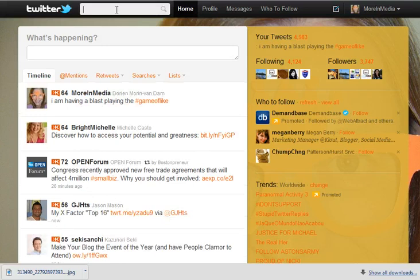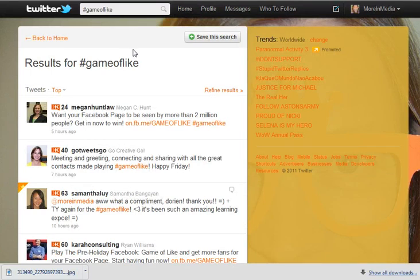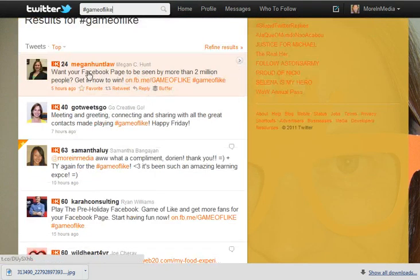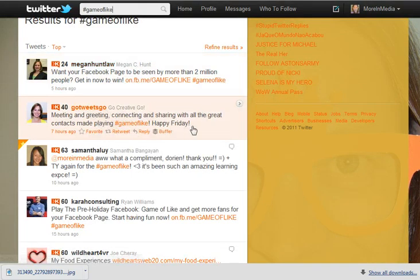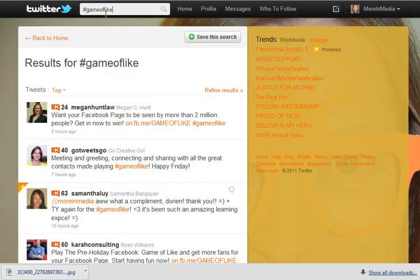When I search this hashtag game of like, it is a way to connect with people who are talking about the same thing. So these are all the people that are talking about game of like — here's Megan on law, go tweets go used it, Samantha car consulting, wild hard to offer cause. All these people are using the hashtag and that's why we're using it so we can find each other. This is how I find your tweets when you tweet them out and I award one point a day to every person that is playing.